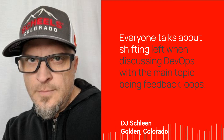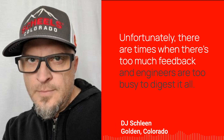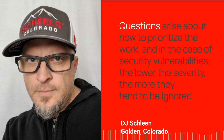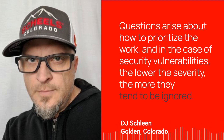Everyone talks about shifting left when discussing DevOps, with the main topic being feedback loops. Unfortunately, there are times when there's too much feedback, and engineers are too busy to digest it all. Questions arise about how to prioritize the work, and in the case of security vulnerabilities, the lower the severity, the more they tend to be ignored.